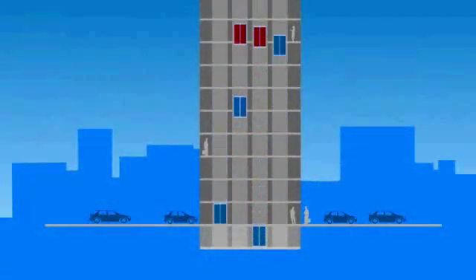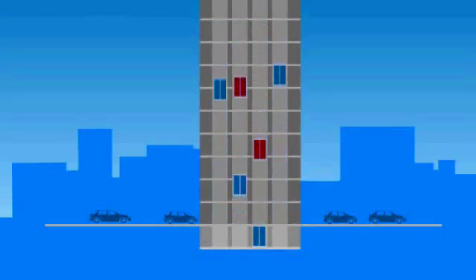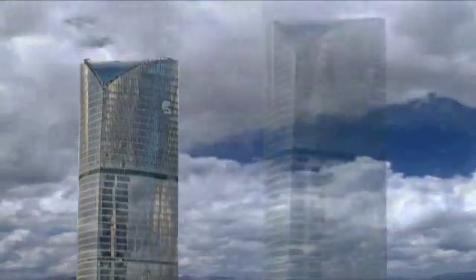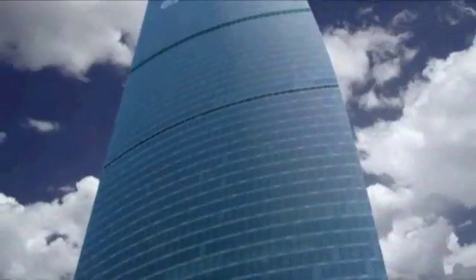TWIN means two cabs, one shaft, zero crowds, wherever you are. The 22 TWINs with 44 cabs installed in the Moscow Federation Tower add a whole new dimension to time and space.